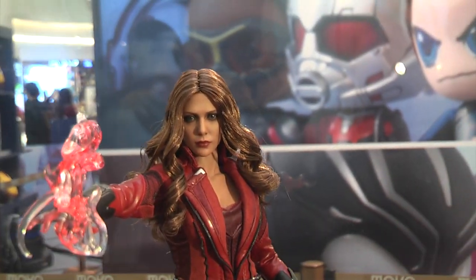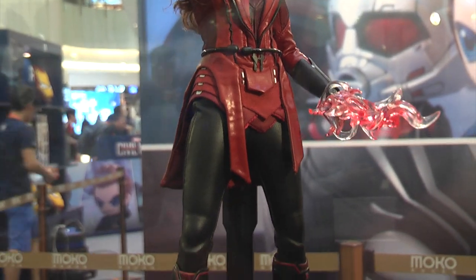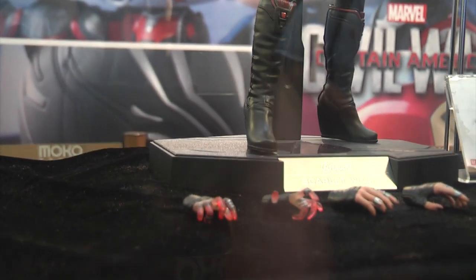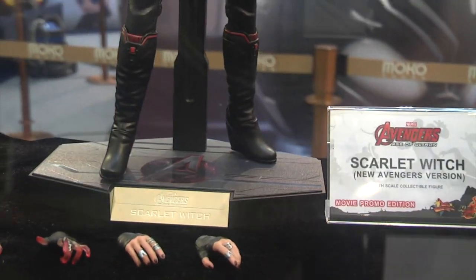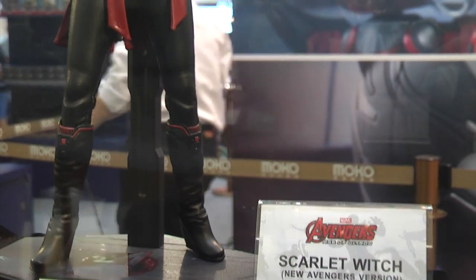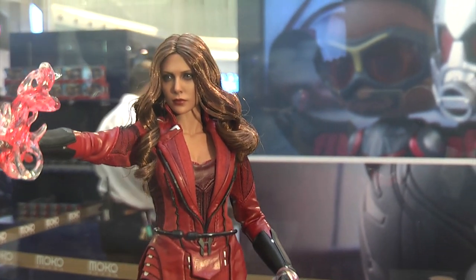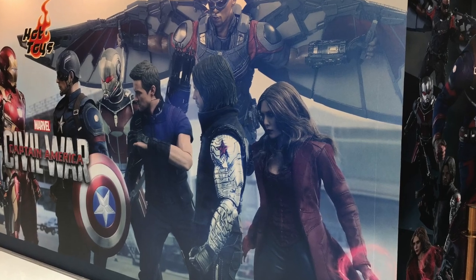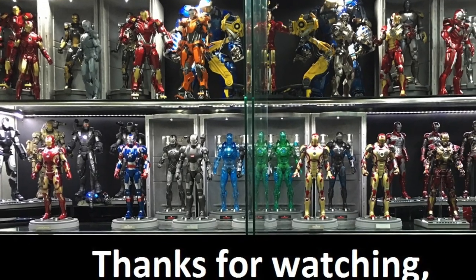We move across now to the Scarlet Witch New Avengers figure, and you can see straightaway it is different to the Civil War version — the outfit tailoring is different and the color scheme is again different. Hopefully this video gives you an idea of how these two figures look; it's the first time they've been displayed to the general public. Overseas collectors could have ordered these online at Sideshow, but in Hong Kong you had to be a VIP member or queue up the day before — these two figures were not available for general public pre-order straight away. That's all I wanted to show you guys, hope you enjoyed this video, thanks for watching and catch you at the next one.